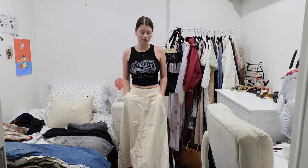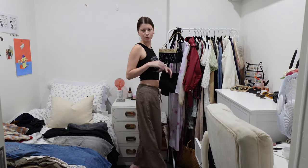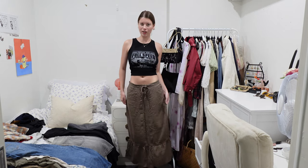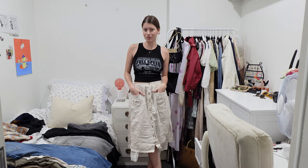Starting off with this skirt — I do really like it, it's super versatile and it's got pockets, which is always a nice thing to have. We're gonna keep it. Another thrifted maxi skirt that I'm keeping — I just love it. I love the low waist because it gives such a long length. It's super casual, comfortable, just one of those you chuck on.